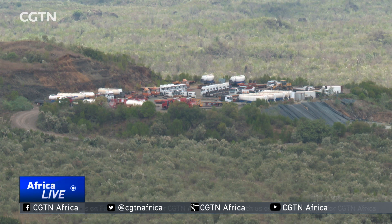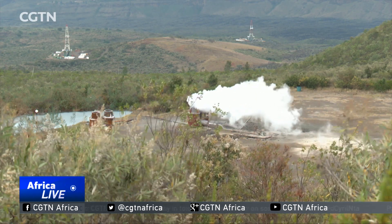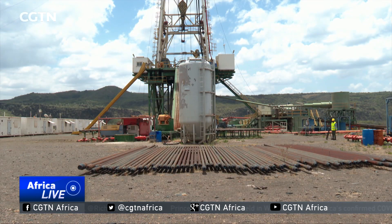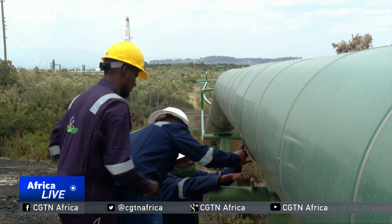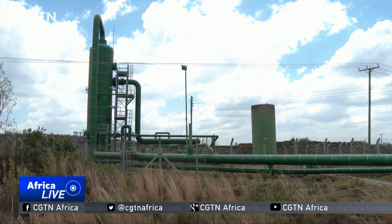A caldera is the depression left behind after a volcano erupts and collapses. Inside this one, five 130-foot tall, 2,000-horsepower Chinese-built rigs give us an up-close look at Kenya's energy future. Even though they are silent for now, theirs is a success story. Over 50 wells they drilled have been found viable. Hundreds of megawatts of power can be pumped out from below the earth's crust, but steam from these wells can be of much more use than just power generation.